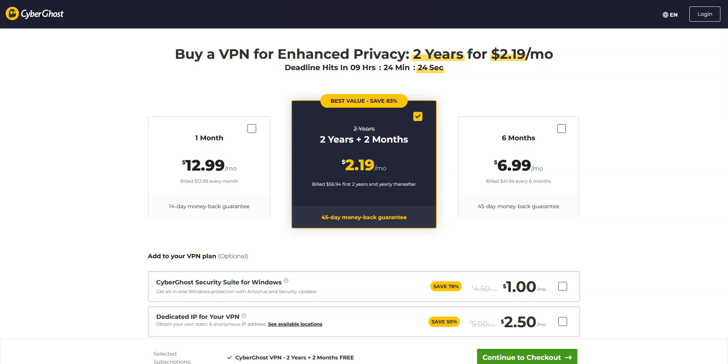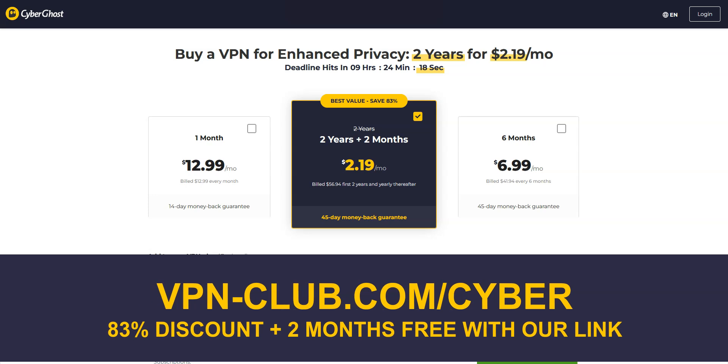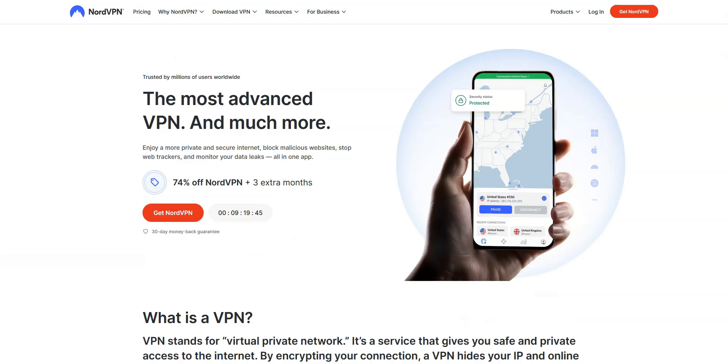It is one of the cheapest premium VPNs on the market — great value for money! To give it a try, visit vpn-club.com/cyber or click on the link in the description. With this link, you will take advantage of an 83% discount and 2 months free. CyberGhost comes with a 45-day money-back guarantee, which is more than any other VPN.